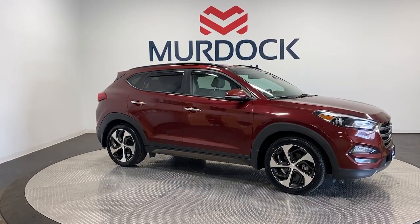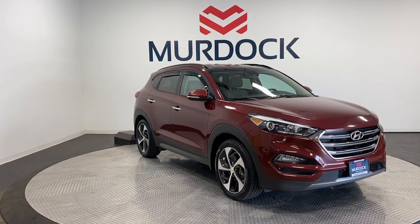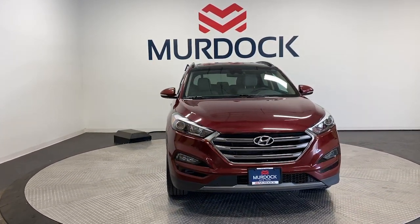Your next car could be the 2016 Hyundai Tucson. With less than 70,000 miles on the odometer, this vehicle provides excellent value.